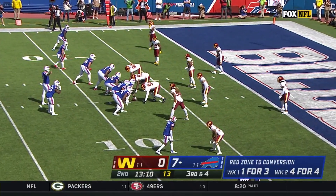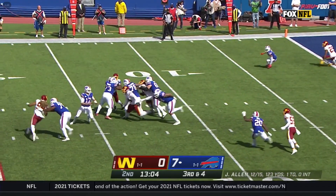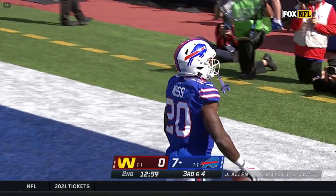Third down for Beasley in the slot, upper part of your screen, with Moss in the backfield. Allen on the move, flips the pass, and into the end zone — Zach Moss! And that's a Buffalo touchdown.